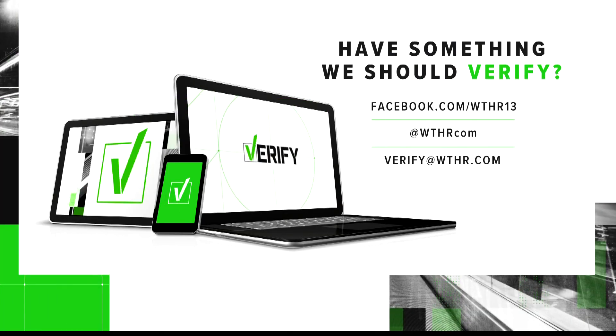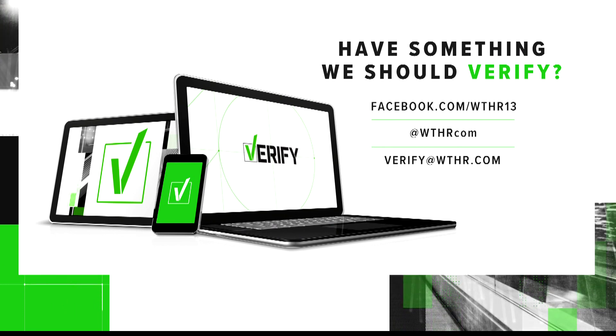Have something you would like us to verify? Send us a message at verify@WTHR.com.